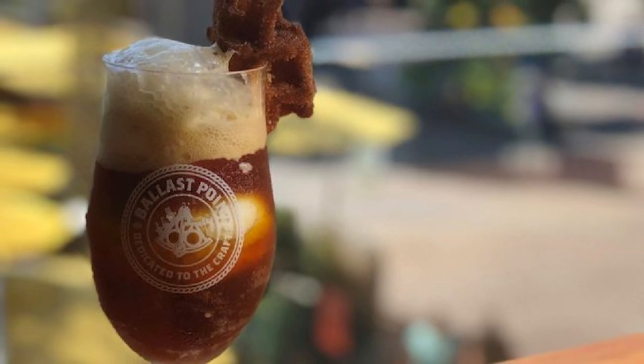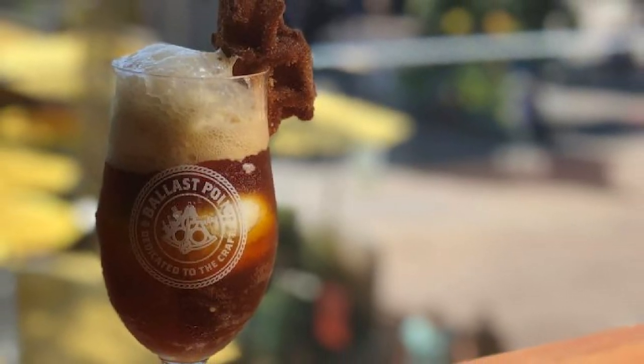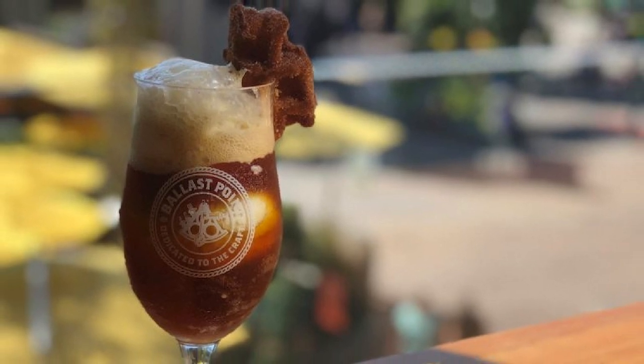Number 8: Pumpkin Down Ale Float. Available while supplies last. An eight ounce pour of Pumpkin Down Ale — I don't drink, but some of you do, and this sounds awesome for drinkers. The Pumpkin Ale flavors of caramel and toffee maltiness from Ballast Point's Piper Down Scottish Ale with roasted pumpkin and a hint of spice. Served in a tulip glass with scoops of vanilla ice cream in your pumpkin beer, garnished with a sweet waffle wedge. You got beer, vanilla ice cream, and a waffle? Here for it. This Ballast Point beverage sounds absolutely amazing.